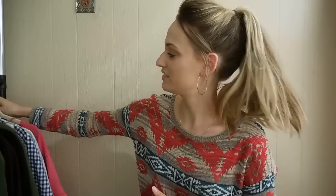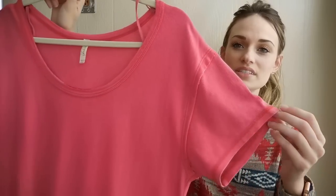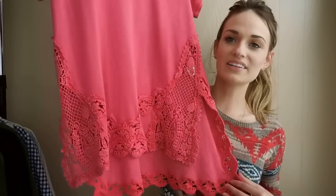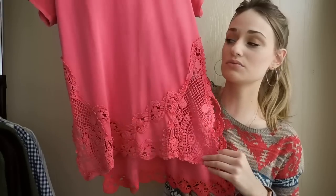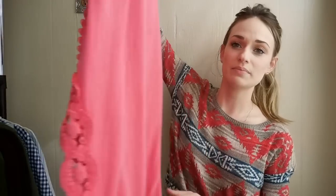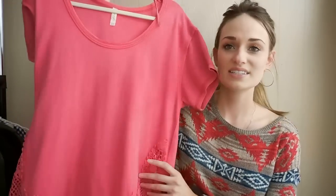Moving on into clothing from the Family Thrift Center Outlet. First off we have this Free People top. It has some sun-washed vibes and then the bottom hem — it's a high-low hem — and then it has all of this really pretty crochet all along the front and back. Really cute. This is a size small.